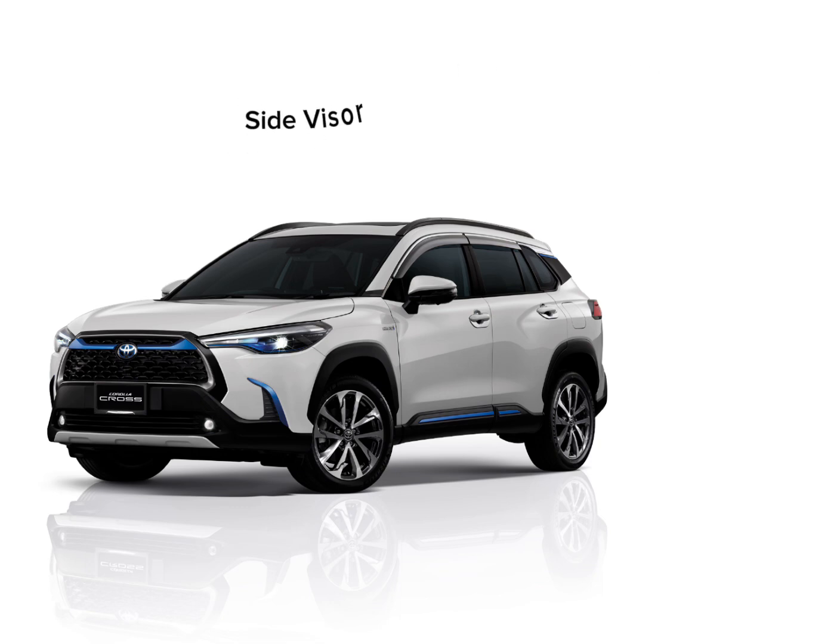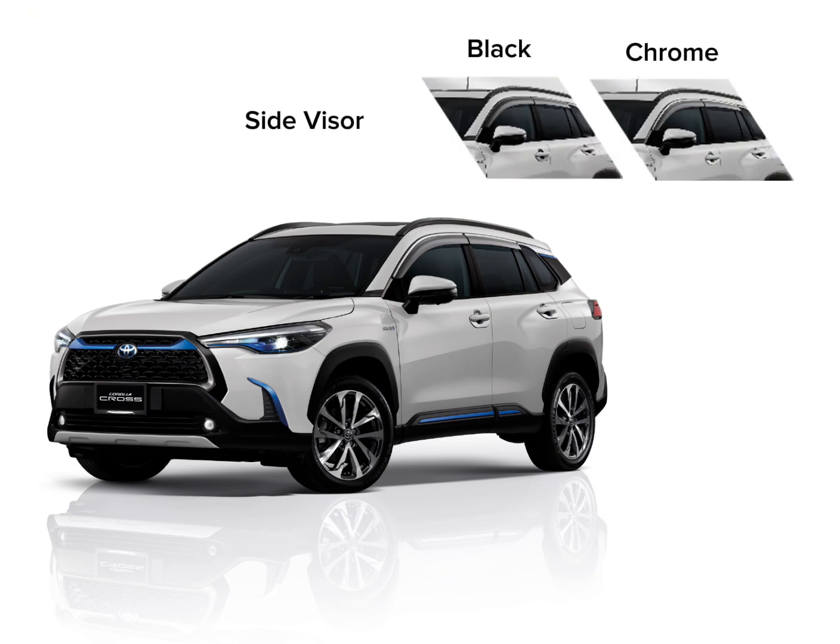Side Visor. The side visor improves the airflow when driving. Its sleek design matches the style concept of the vehicle.